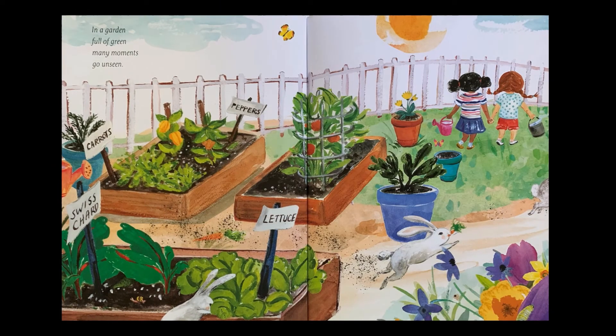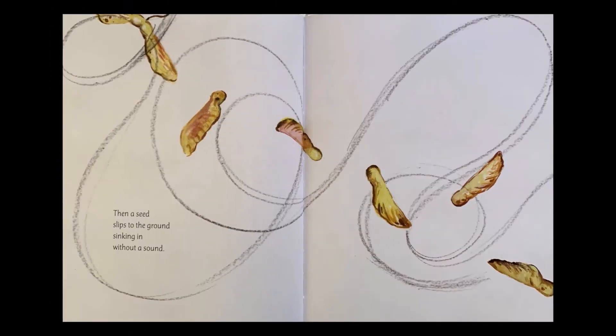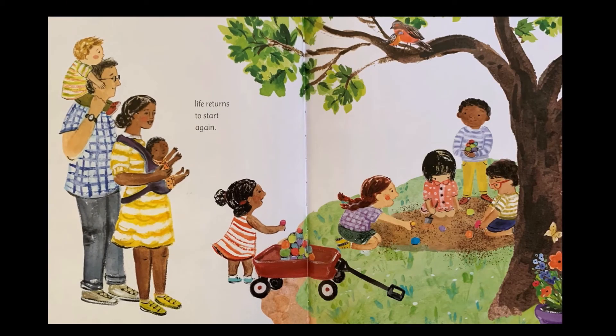In a garden full of green, many moments go unseen. Finding shelter in the shade, careful rows of eggs are laid, as a cool and gentle breeze whispers through the tops of trees. Then a seed slips to the ground, sinking in without a sound. Time goes by and by and then, life returns to start again.